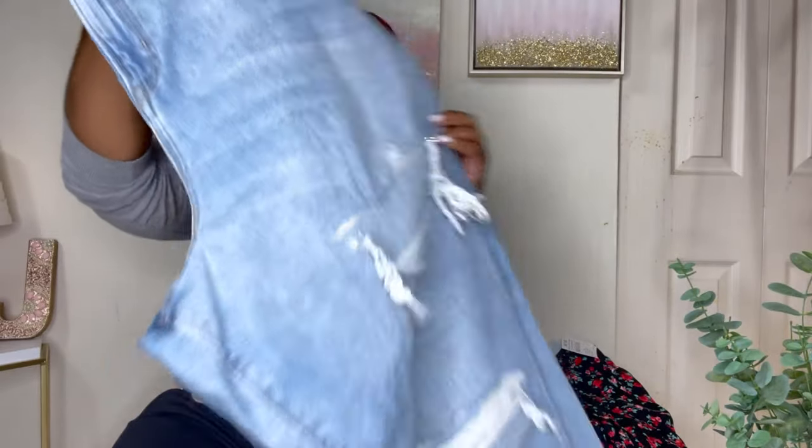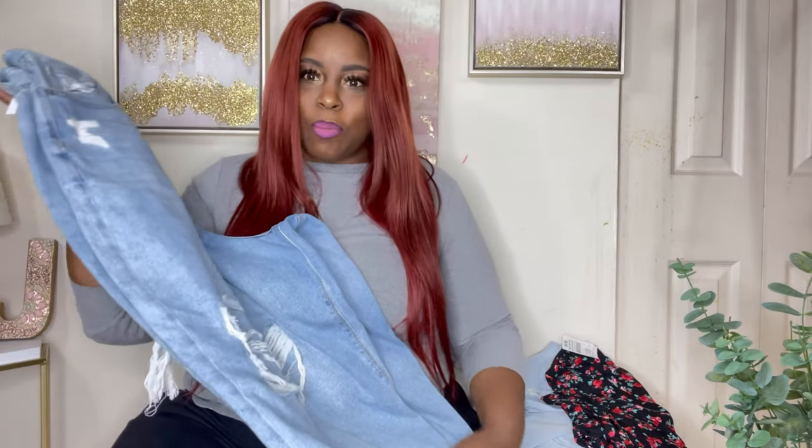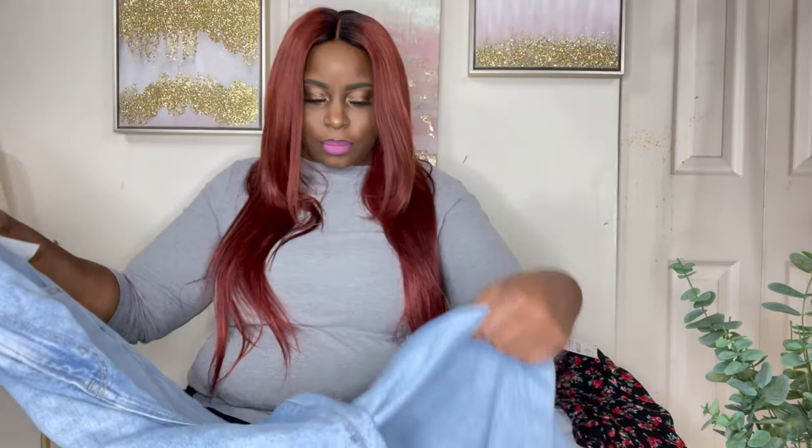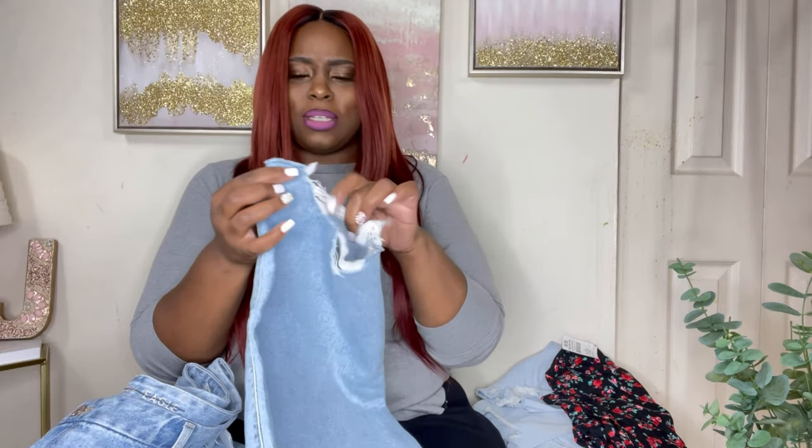These were on sale for $7.99. These are a regular medium wash color. They have the distress, but then they have the jean under it — like the winterized distress, my favorite. Your skin is not showing, but you still get that distress look. They are not boot cut, not skinny, but in between, and they are distressed at the end.